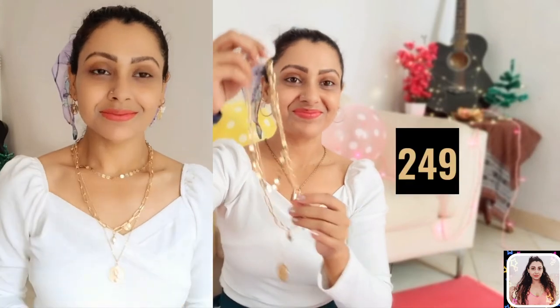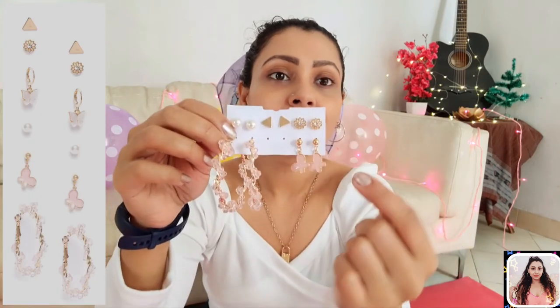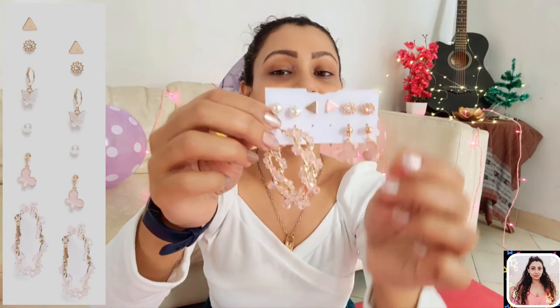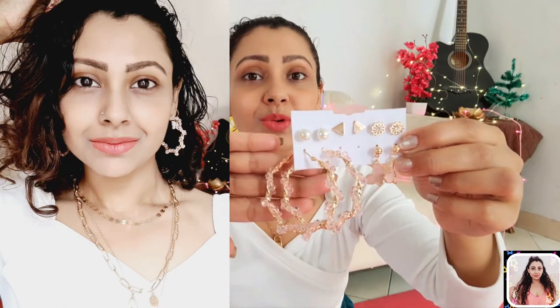Then I have a set of six earrings. You will get three pairs of studs in different shapes — one is floral, one is spherical with an artificial bead, and another is triangular. Then you get these cute drop earrings: one is butterfly-shaped in pink and another in white, which I'm wearing right now. You also get these large hoops studded with pink beads — they are very shiny and really beautiful. These cute and trendy earrings can be worn with any formal or casual dress, and it's a decent product at just 229 rupees.